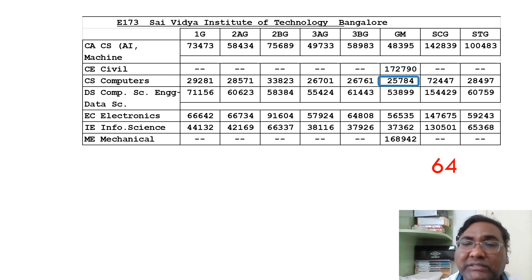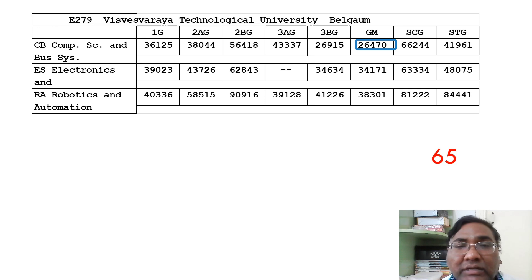Moving to 64th rank is SAI Institute of Technology, which has quite good placements. The CSC cutoff is 25,784, and you can get ECE up to 56,535, so you can take ECE also in this college. Next on the list is VTU Belgaum main campus itself, which has computer engineering courses. The CSC-related cutoff is 26,470, so I have ranked it 65th.